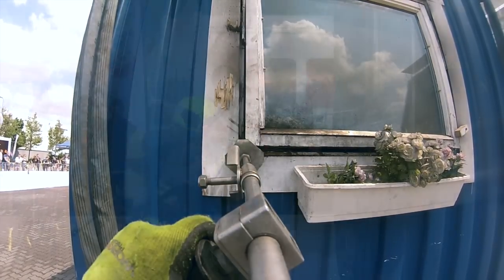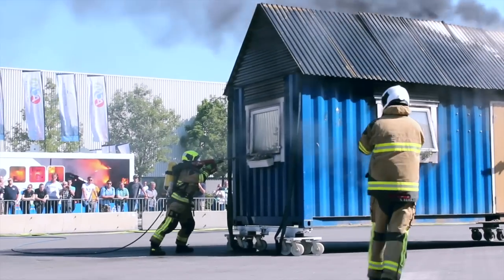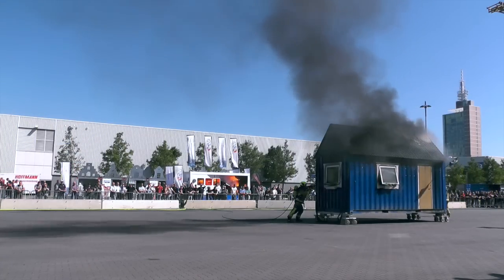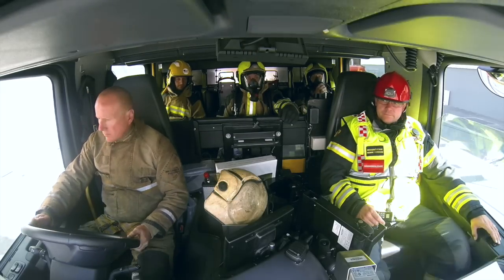The first response unit arrives. The incident commander scans the property with a thermal image camera to gain thermography and look for heat signatures. Cobra is then deployed to reduce the temperature inside the compartment, suppress and extinguish the fire, without committing BA wearers into that compartment at the critical phase.